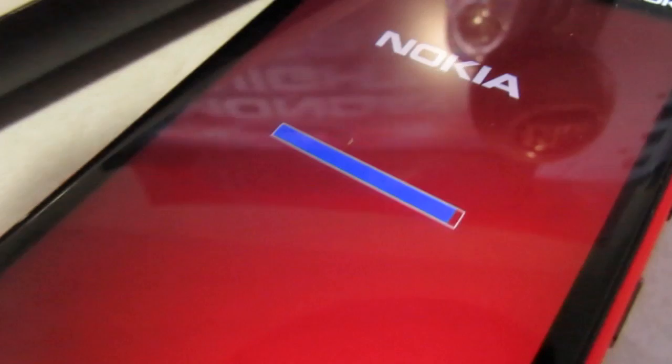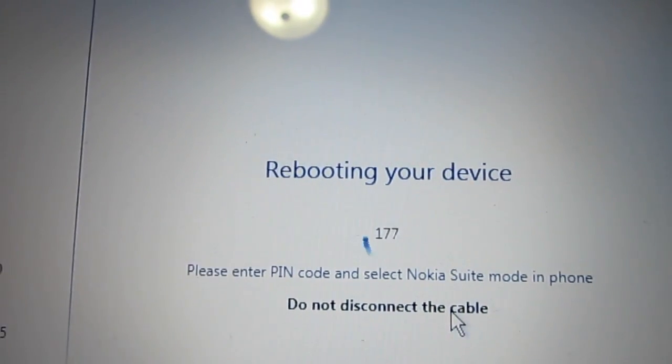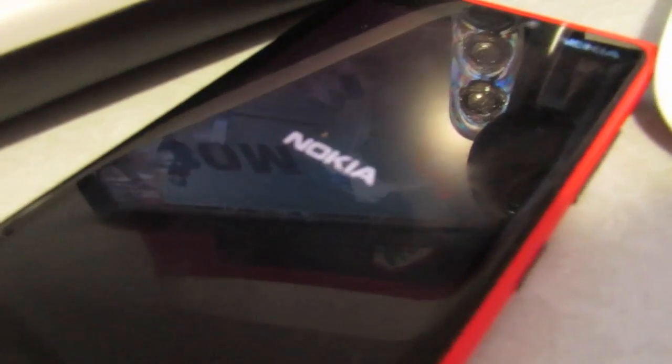95 percent! Oh man, it's exciting — it's a damn shame how excited I am. 99 percent... 'Rebooting your device.' I have not seen that in about four and a half days. That's the way it's looking right here.